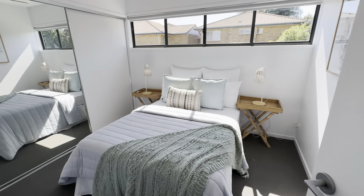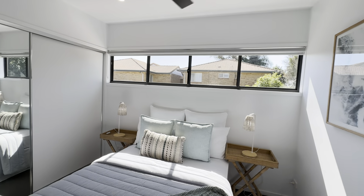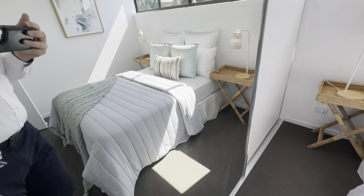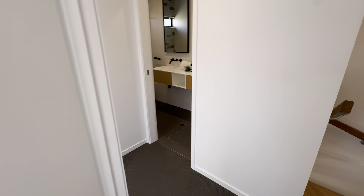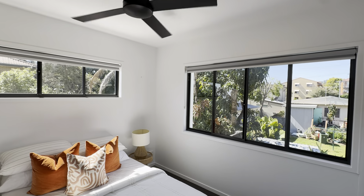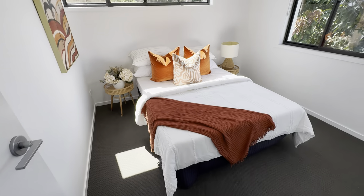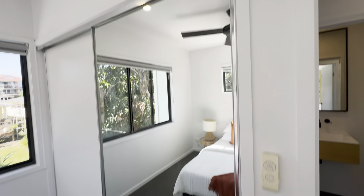Both bedrooms have enough room for a queen bed. There are built-ins and nice natural sunlight coming through. You can see that natural light coming straight through the home. This is your third bedroom — again, nice big windows, nice natural light, good size, and enough room as well.